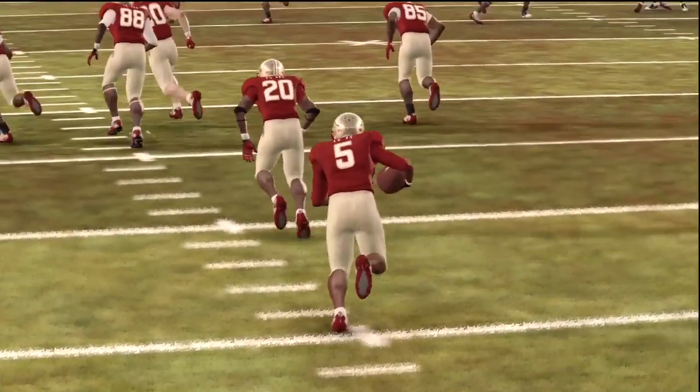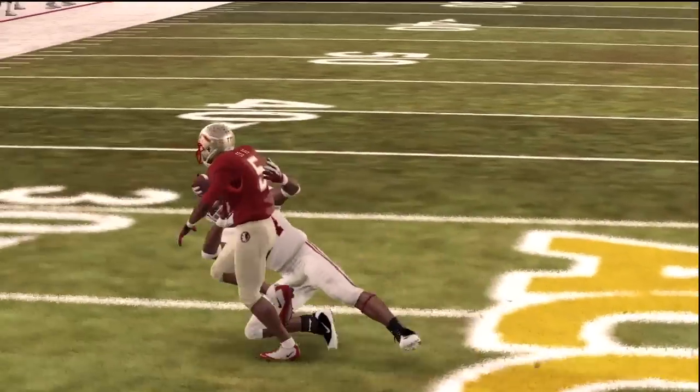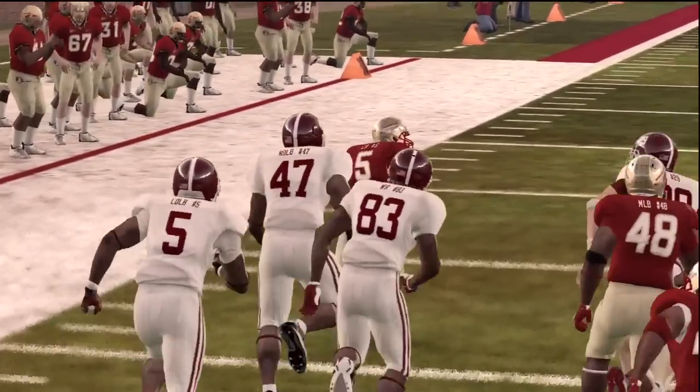It's your boy Shake — I'll holler at you guys later. We'll see you soon for another edition of NCAA Football 12.